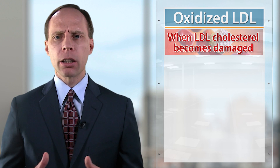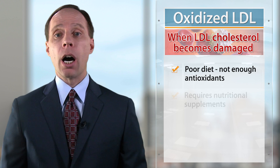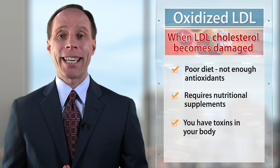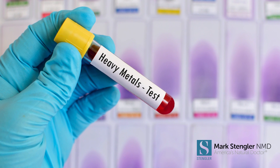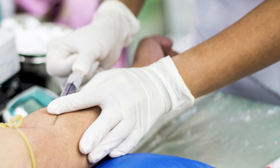When LDL cholesterol becomes damaged because of your diet, you're not getting enough antioxidants, maybe you need extra nutritional supplements, maybe you have toxins in the body like heavy metals which are causing the oxidative damage of your LDL cholesterol — you need to know if this is a problem, and blood work can test and identify it.